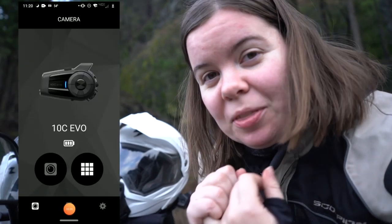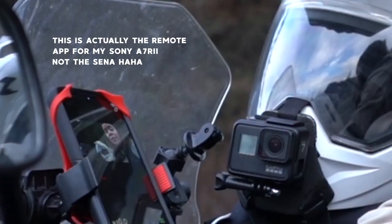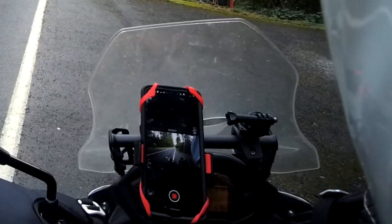I cannot say enough good things about the app. It is so nice to have control via the app so that you can see what the camera is seeing on your phone. There's so much less guessing about what's in frame, if the camera's angled properly so the horizon is straight — instead of recording a whole video, getting home, and realizing the only thing you can see in frame is your windshield. There's none of that with the 10C Evo, because you can connect it to your phone, see exactly what the camera sees, and confirm whether it is recording or not.